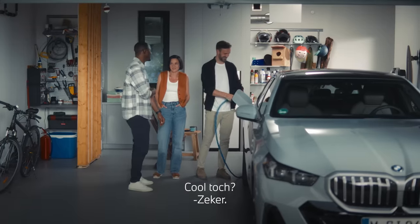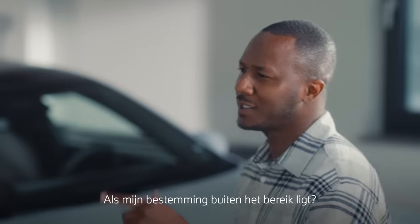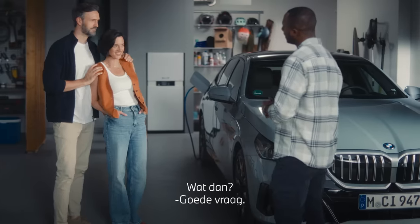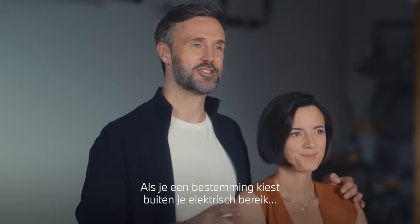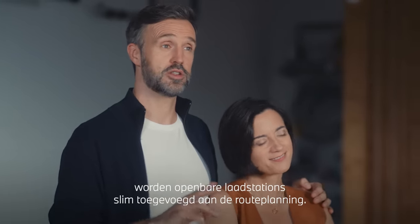How cool is that? Pretty cool. One last thing — what if I set a destination out of range? What then? Great question. This is where BMW Maps is the business. If you set your destination outside your electric range, time-optimized public charging stops along the route are added directly and displayed on the map.